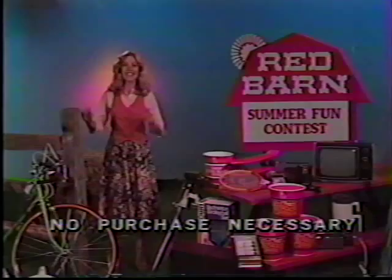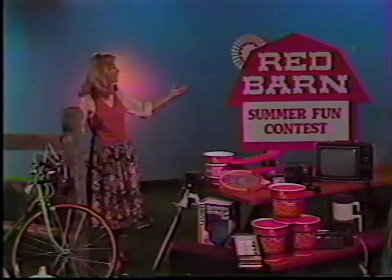Ten winners will be drawn each week. So enter today and every time you visit Red Barn all summer long. Red Barn — we have fresh ideas at Red Barn.